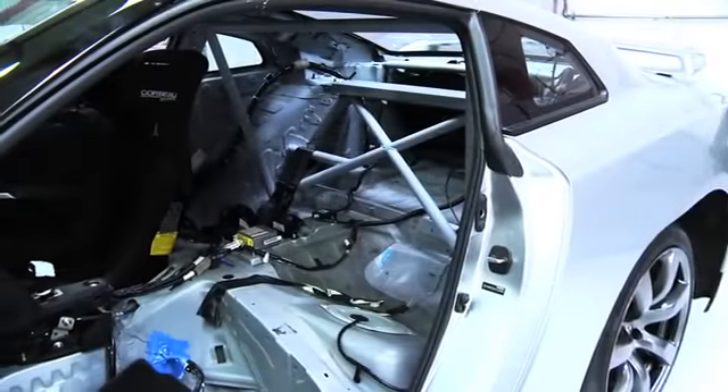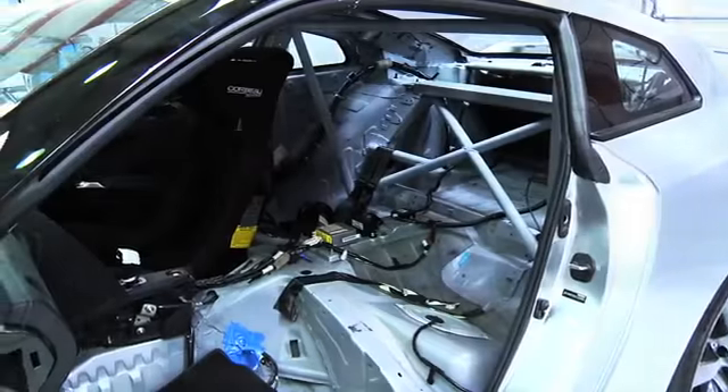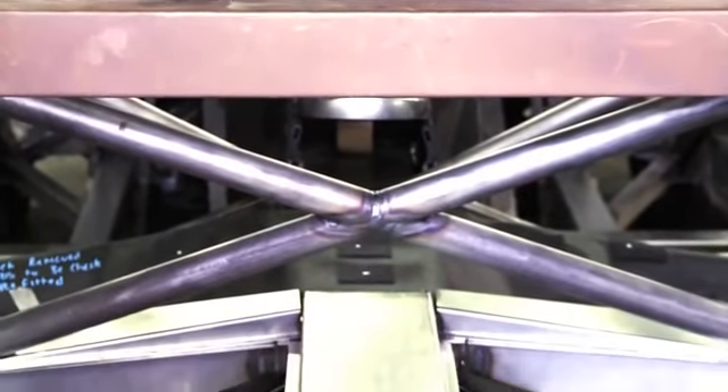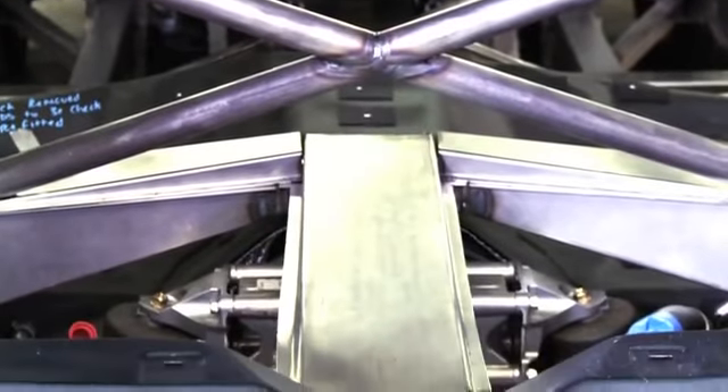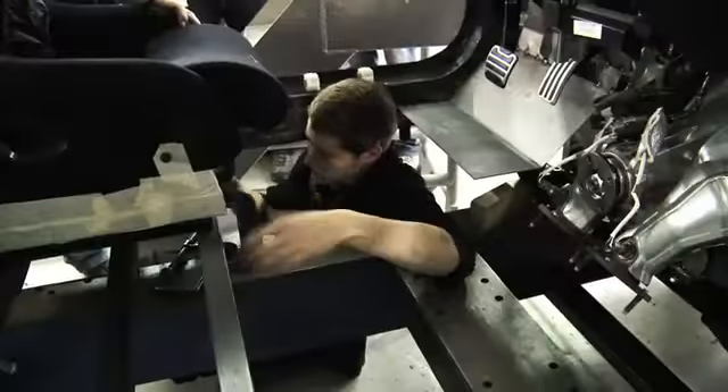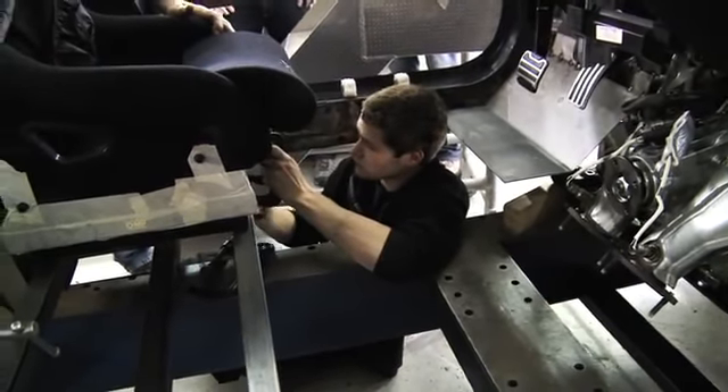In parallel with this, we'll be looking at the dynamics of the package, working out if the shortened wheelbase of the GTR will work in practice in the Juke. Because we're going to be removing the entire floor pan, we're literally going to be building it from the ground up.